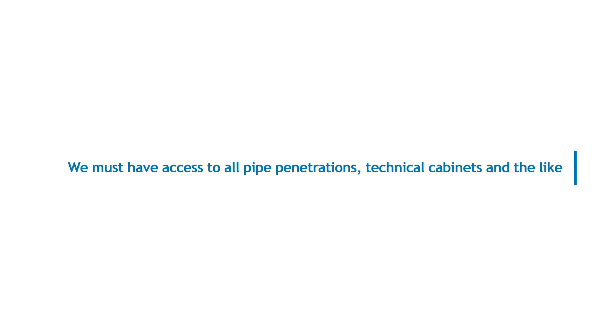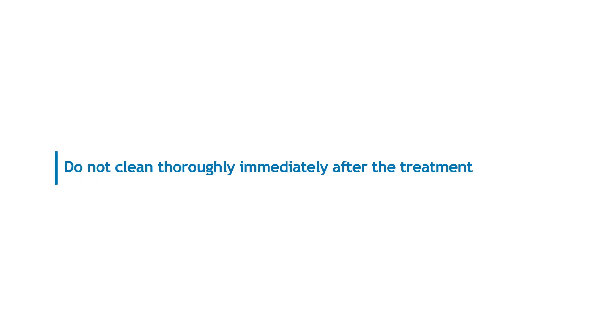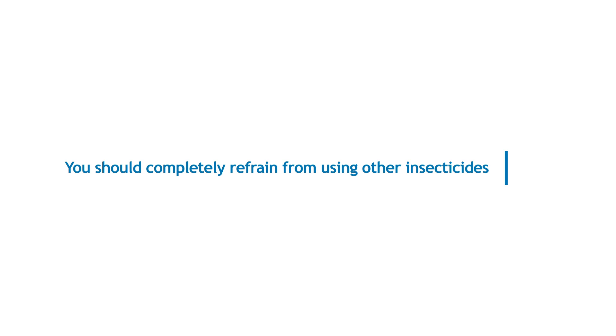We must have access to all pipe penetrations, technical cabinets and the like in the home. Do not clean thoroughly immediately after the treatment and do not wash or clean the treated areas. We recommend that you do not wash the floor all the way up to the skirting boards during the entire treatment period.